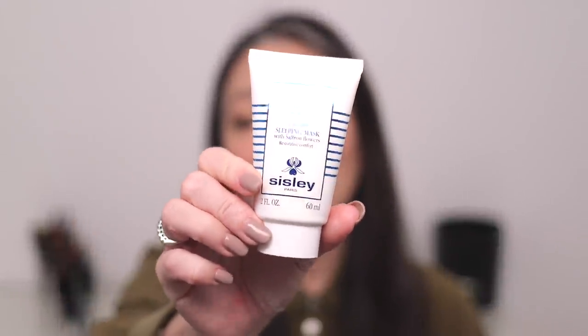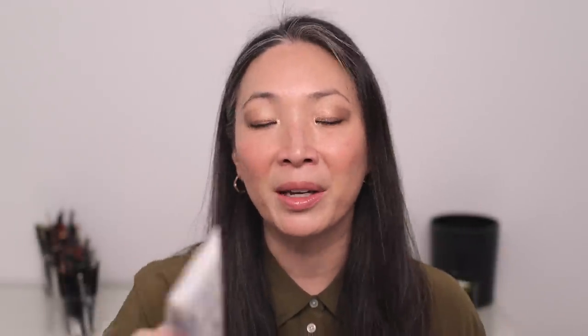Moving to Sisley skincare — the Sisley Velvet Sleeping Mask is my favorite mask, my favorite lotion-type mask. It's like a good night's rest in a bottle. I love the very slight scent — it uses saffron flowers and is so soothing and relaxing. I always travel with this because when I get off a plane I look like a zombie and this just brings me to life. I've been recommending this for years. This is probably my fifth or sixth tube.